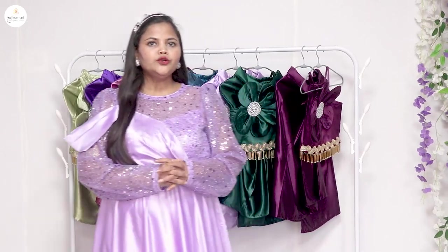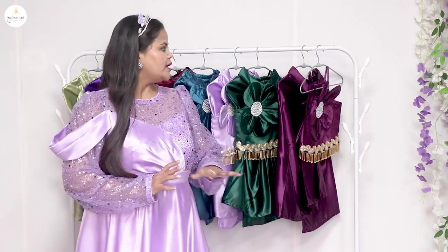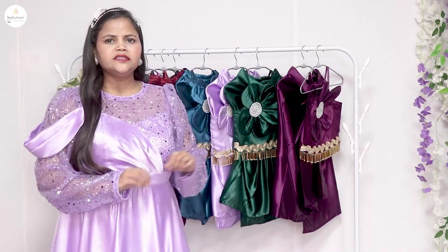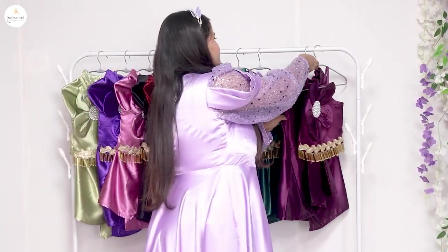Hello everyone, welcome to our YouTube channel. I am Nia Sharma. Today's collection is a very pretty collection of dhoti sets — a very popular trend. We have added some more styling.